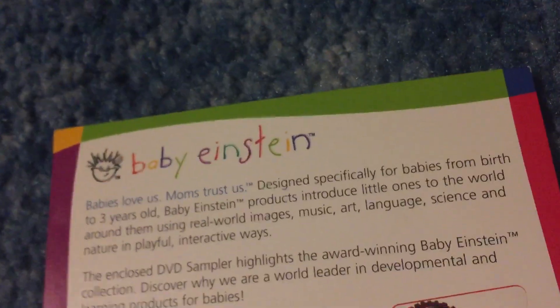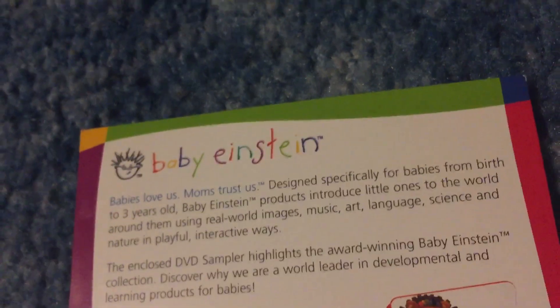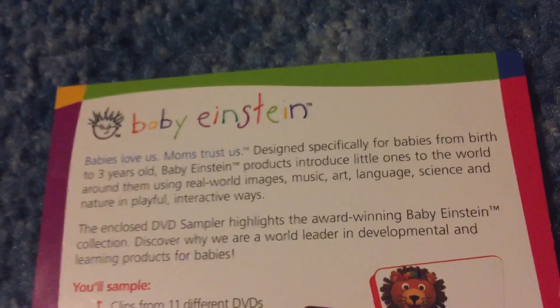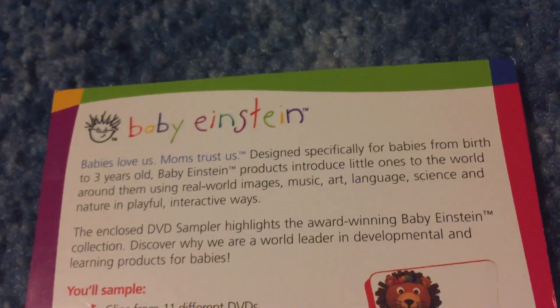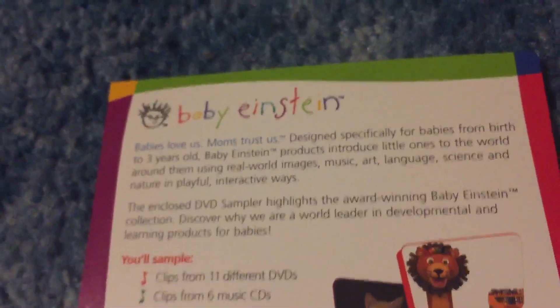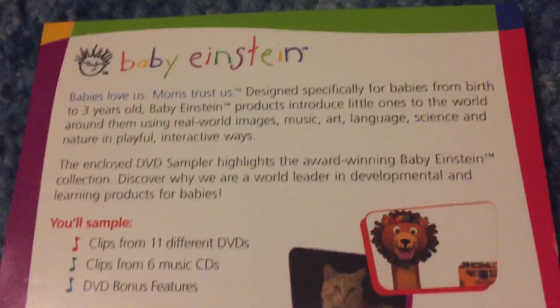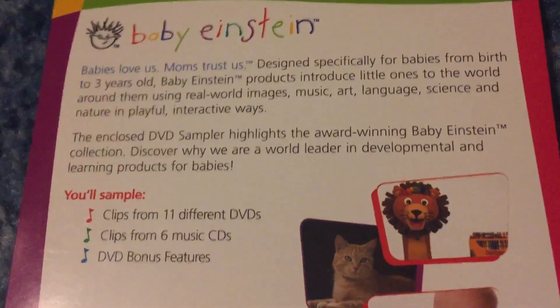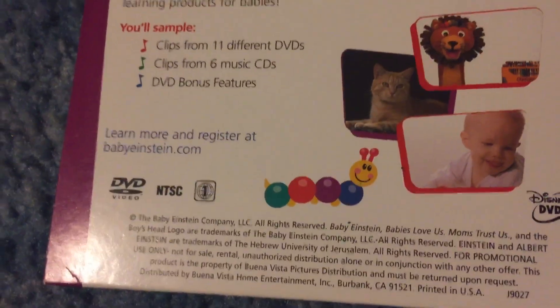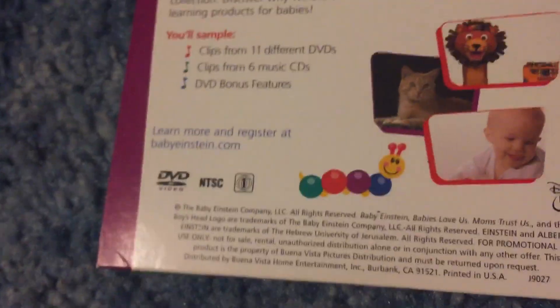On the back: "Baby Einstein — babies love us, moms trust us. Designed specifically for babies from birth to three years old, Baby Einstein products introduce little ones to the world around them using real world images, music, art, language, science, and nature in playful interactive ways. The enclosed DVD sampler highlights the award-winning Baby Einstein collection. Discover why we are a world leader in developmental and learning products for babies. You'll sample clips from 11 different DVDs, clips from six music CDs, and DVD bonus features."